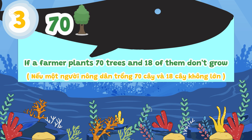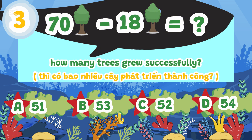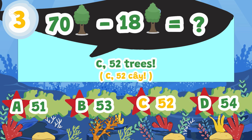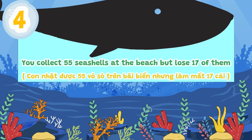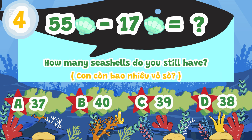If a farmer plants 70 trees and 18 of them don't grow, how many trees grew successfully? A. 51, B. 53. If you collect 55 seashells and lose 17 of them, how many seashells do you still have?